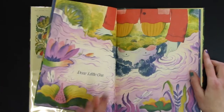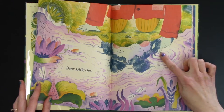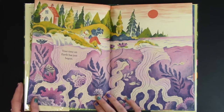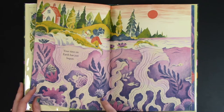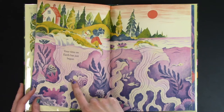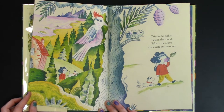Dear Little One. She pokes her finger into the water and you can see her reflection. Your time on earth has just begun. There's the earth above and in the water below, and they come up out of the water — there's even some little fishes. Do you see the octopus? Take in the sights, take in the sound, take in the scents that excite and astound.